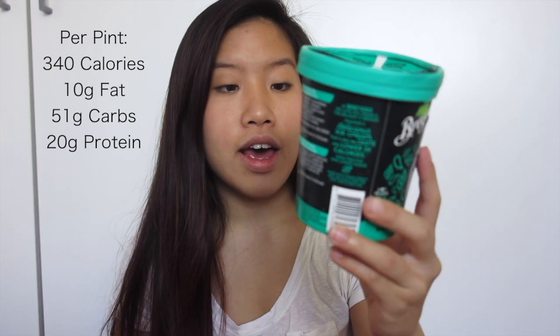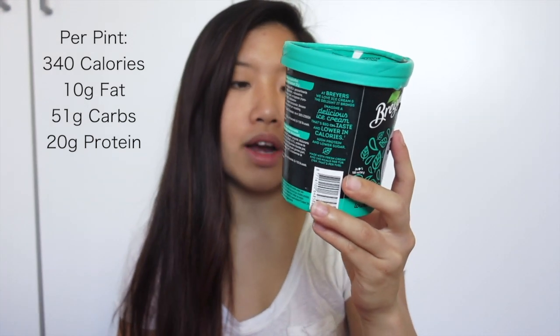Hey guys. So it's been about a week since the last time I tried the Breyers vanilla and cookies and cream, and today I finally got my hands on the mint chocolate chip flavor, which comes in the green tub. The weather is so hot today so I just hope my ice cream isn't melted. In this entire tub there's 340 calories in total. Looking at the macros per tub: it has 10 grams of fat, 51 grams of carbs, and 20 grams of protein. So it seems like every single tub has the same amount of protein, just like the vanilla and cookies and cream. It's finally more of a full tub, unlike my cookies and cream tub.